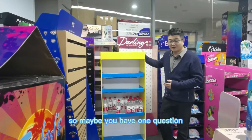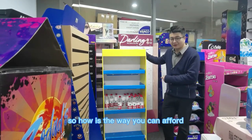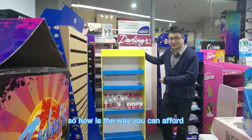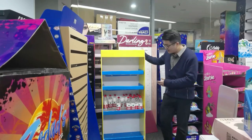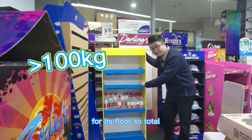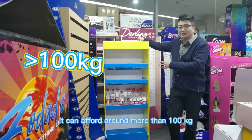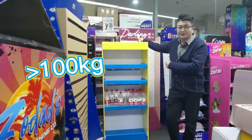Maybe you have one question — this display is made from paper, so how much weight can it hold? The answer is around 20 kg for each floor. In total, it can hold more than 100 kg. It's very strong.